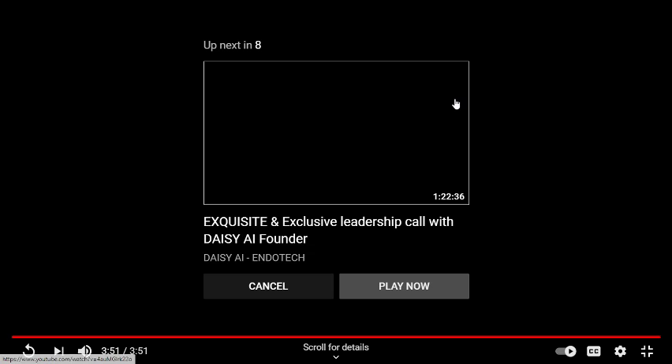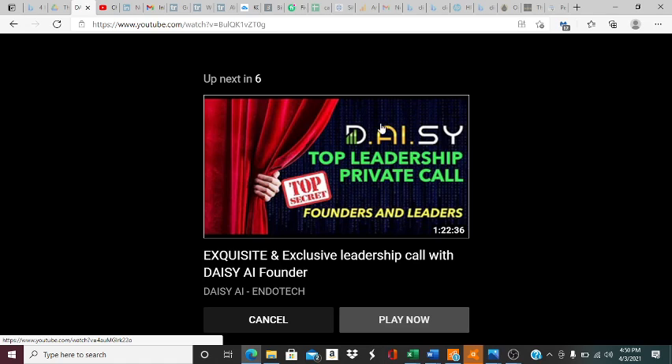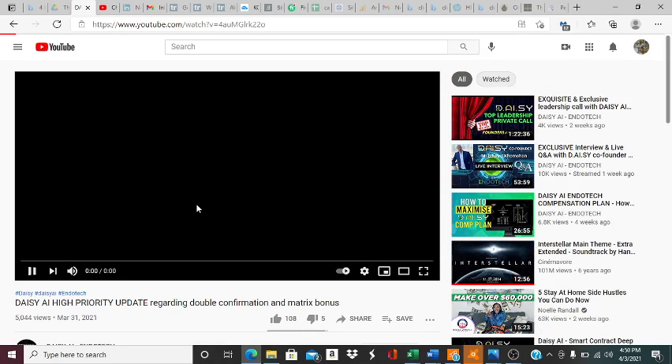Thank you very much, and we'll see you very soon. So that was my man Abhinosh right there, letting you guys know. If you need to watch that again just to understand what he's talking about, watch it again guys — it's pretty simple. Do not forget to keep that TRX in your wallet when you're upgrading, and complete all the confirmations as well. It's very, very important that you do so.